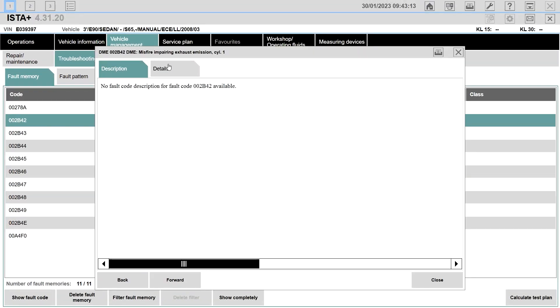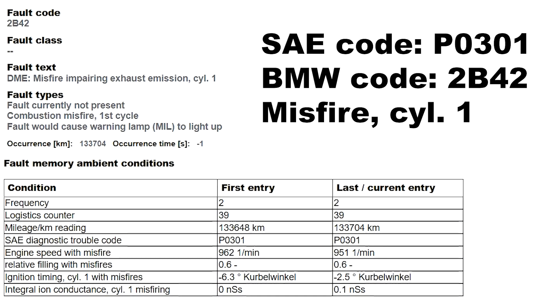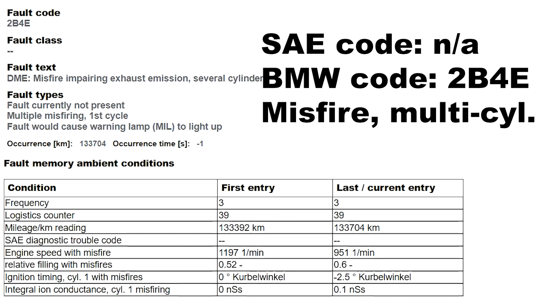You are going to have around 8 to 10 fault codes regarding the misfiring of the engine. But the engine is still normal, it drives normally, nothing strange is happening. After some time of driving, the fault codes will go away, and after some time, the fault codes will come back. So that is another annoying issue for M3 drivers.